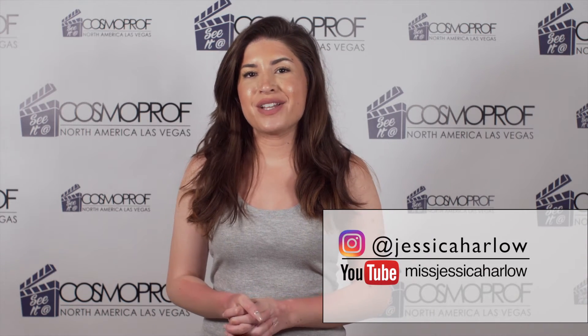Thank you so much for watching. To find out more about what you can see at Cosmoprof North America, you can go to CosmoprofNorthAmerica.com. Be sure to mark your calendars because the event takes place on July 24th through the 26th in Las Vegas. And if you want to keep up with me, you can go to Instagram at Jessica Harlow or YouTube.com/MissJessicaHarlow.